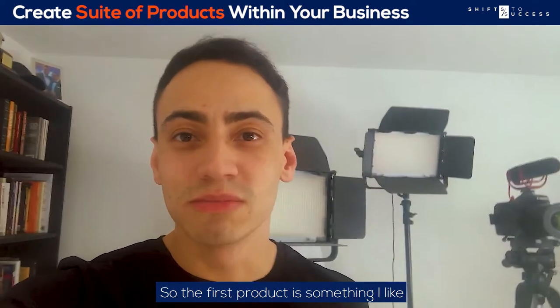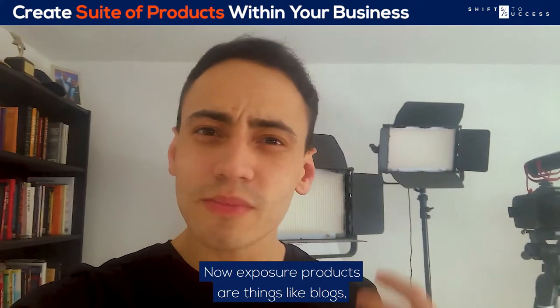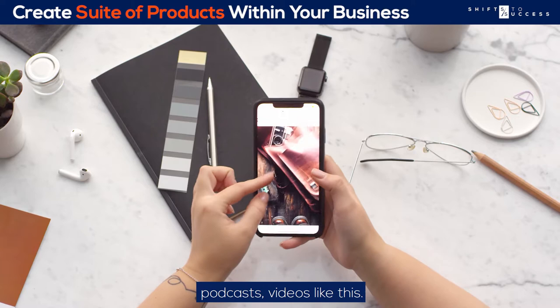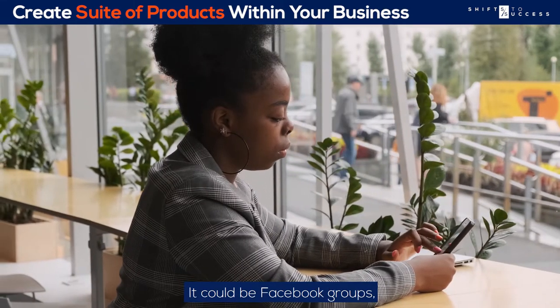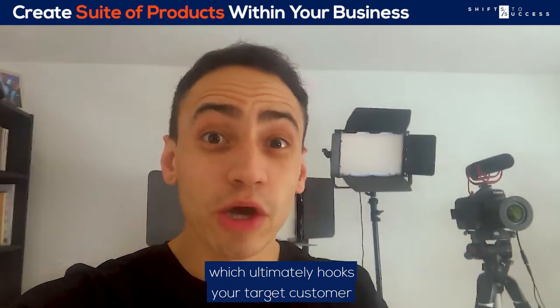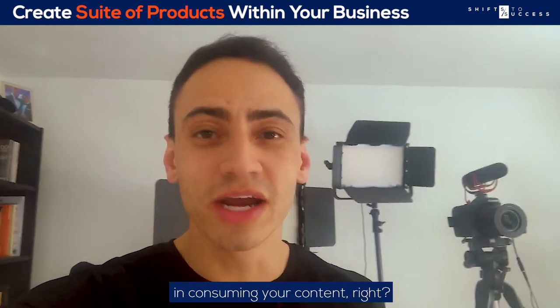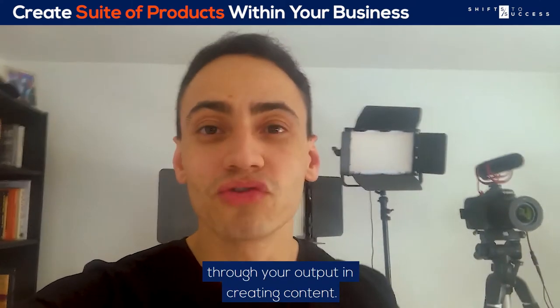The first product is something I like to call exposure products. Exposure products are things like blogs, podcasts, videos like this, Facebook groups, LinkedIn articles — things that are generally going to create exposure for your business, which ultimately hooks your target customer into consuming your content. It generates maximum exposure through your output in creating content.